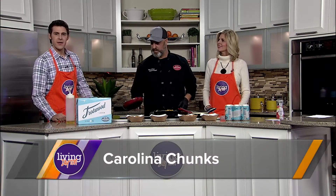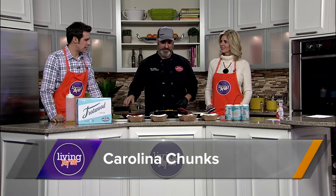Hey everybody, welcome back to Living Date. You're going to be glad that you stuck around because it's about to be delicious up in here.